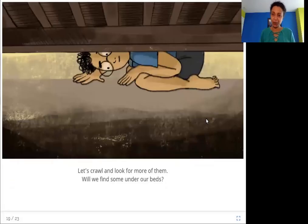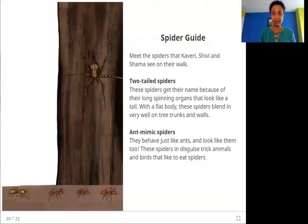I hope you enjoyed this story. Now let's read a little more about the different types of spiders that the three of them saw in this story. Spider guide — meet the spiders that Kaveri, Shivi, and Shama see on their walk.